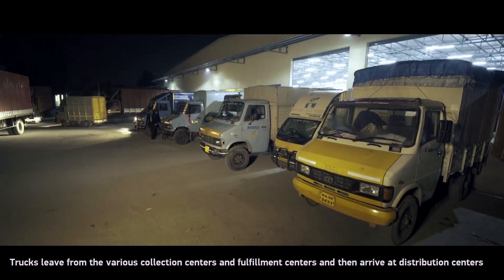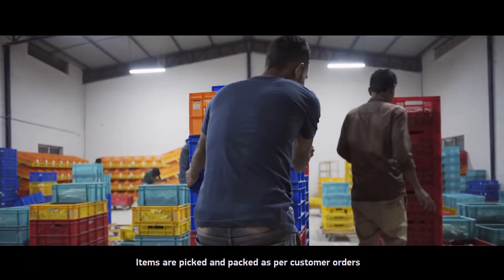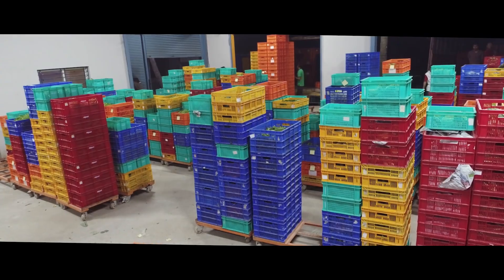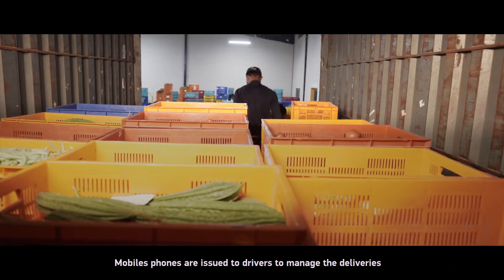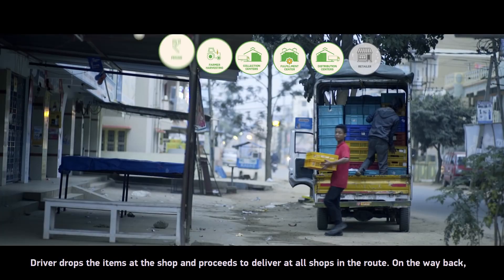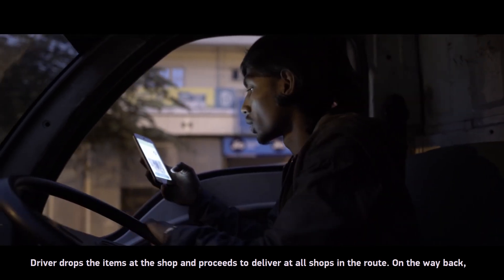Trucks leave from various collection centres and fulfilment centres and arrive at distribution centres. Items are picked and packed as per customer orders. Mini trucks arrive at distribution centres early morning and items are loaded route-wise into the vehicle. Mobile phones are issued to drivers to manage deliveries, and drivers drop the items at each shop along their route.